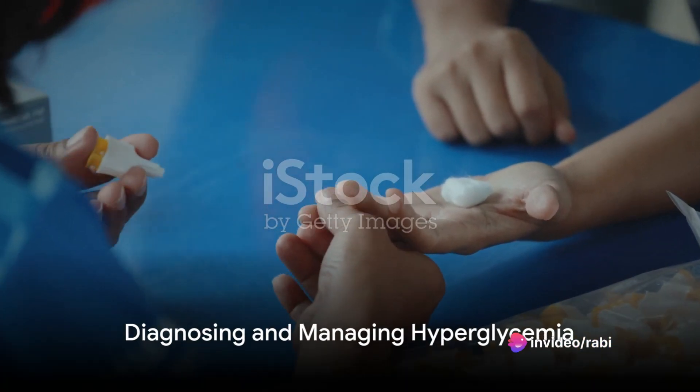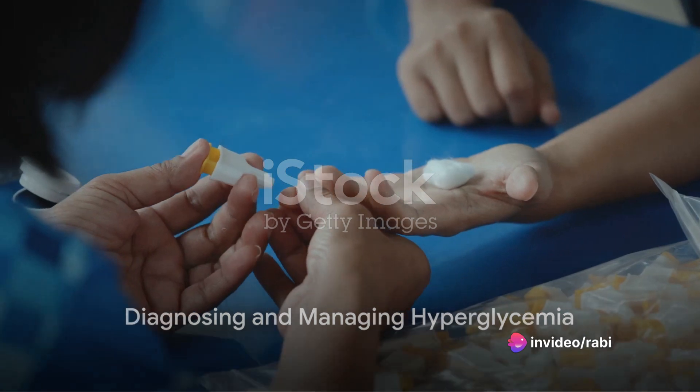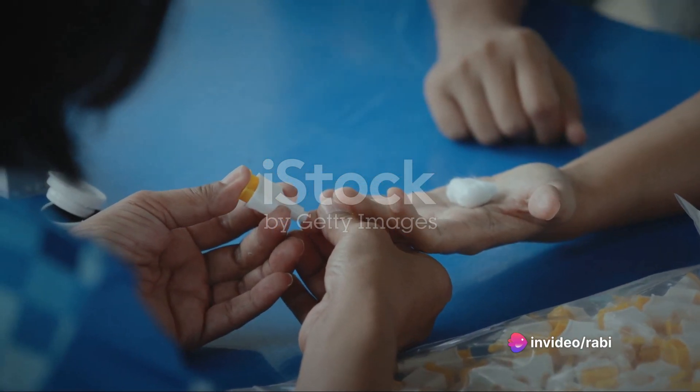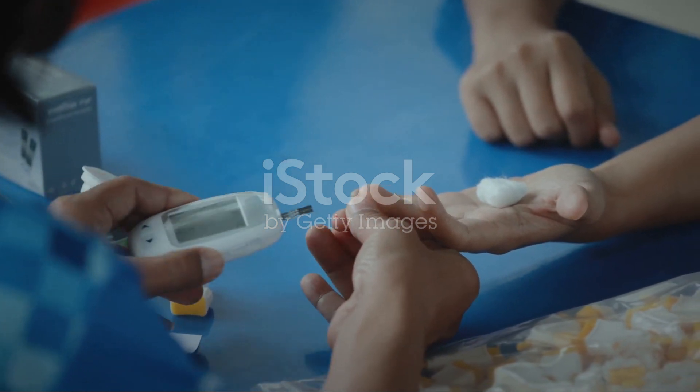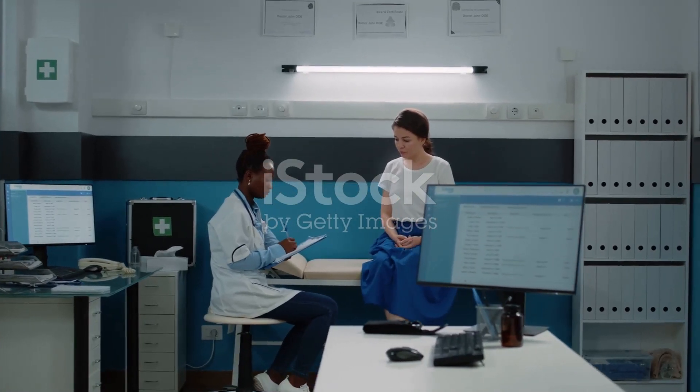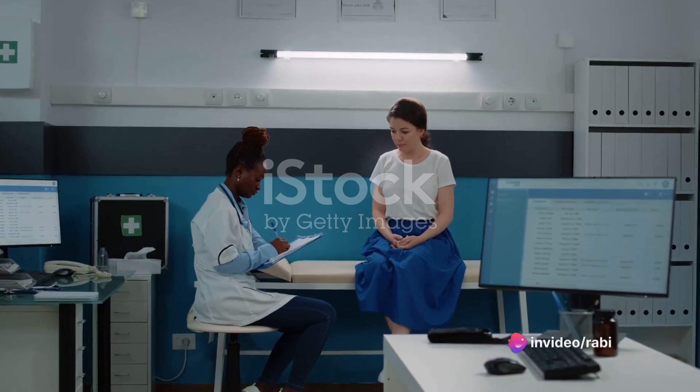Diagnosing hyperglycemia usually involves blood glucose testing. Monitoring the A1C levels is also significant, as it provides a broader picture of long-term blood sugar control. Regular checkups play a crucial role in managing this condition.